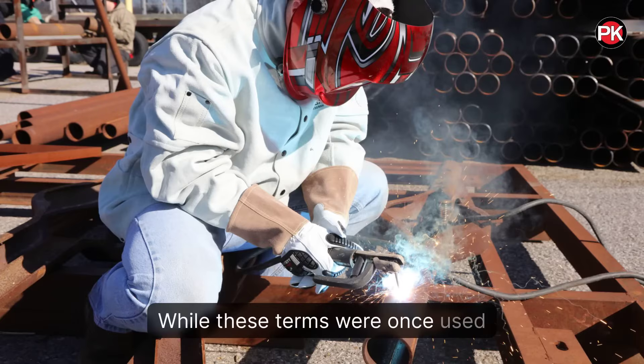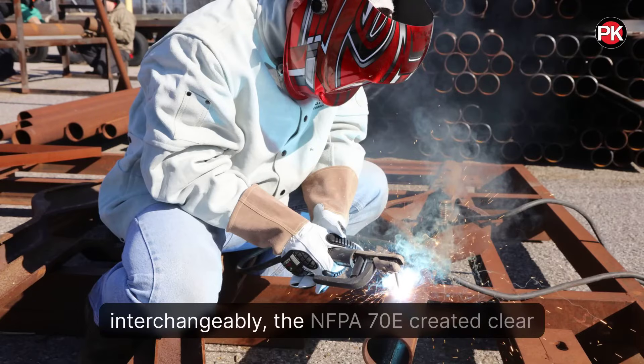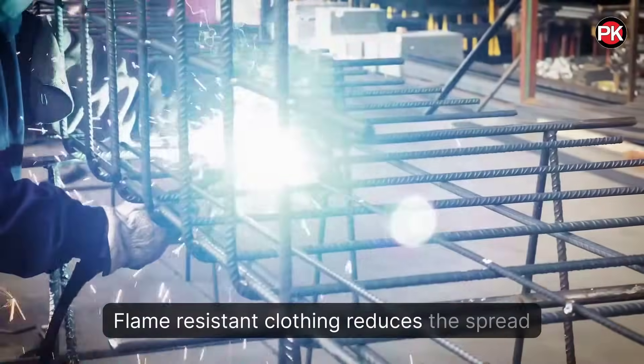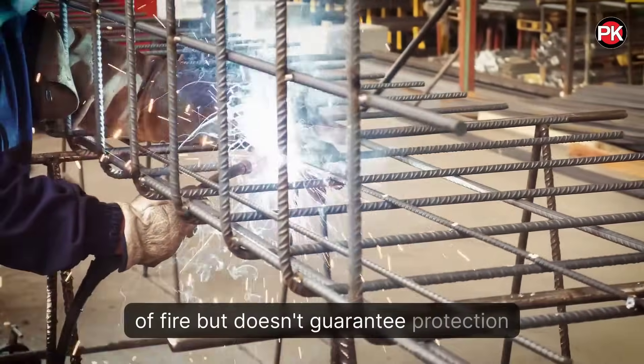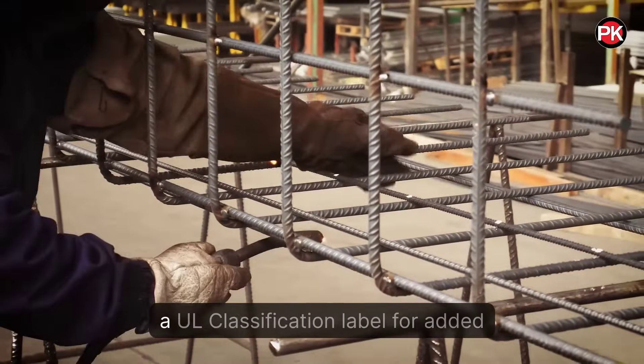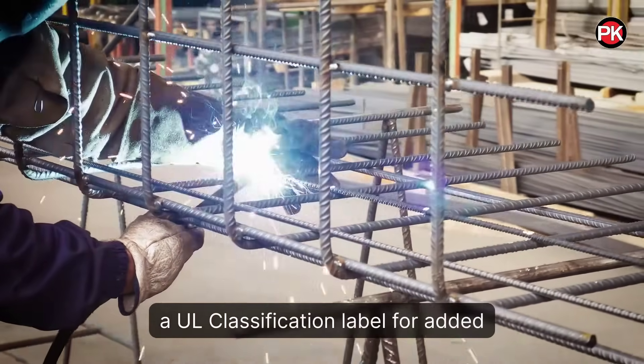While these terms were once used interchangeably, the NFPA 70E created clear distinctions between them in 2012. Flame-resistant clothing reduces the spread of fire but doesn't guarantee protection against specific hazards. Look for items with a UL classification label for added reassurance.